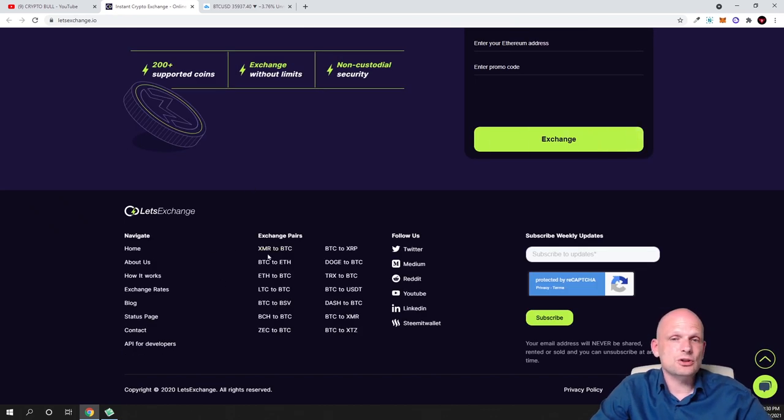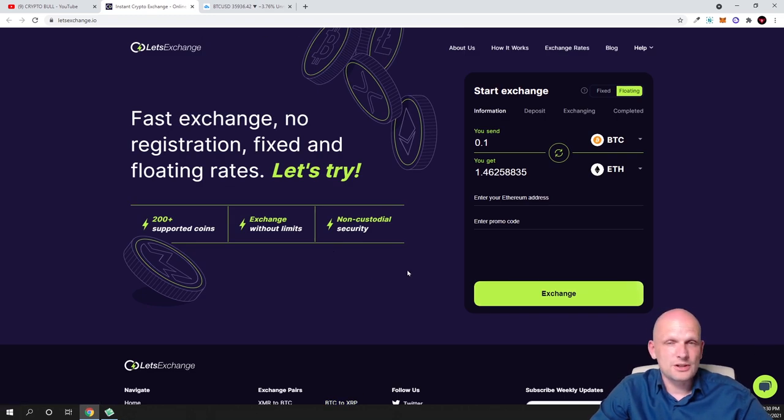As you can see here if you scroll down, you will see XMR — that's Monero — Bitcoin to Ethereum, Ethereum to Bitcoin, Litecoin to Bitcoin, Bitcoin to BSV, Bitcoin Cash to Bitcoin, Zcash to Bitcoin, and many more different cryptocurrency exchange pairs.